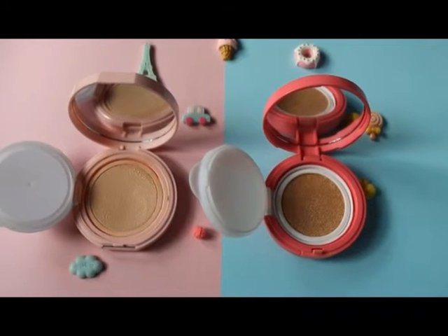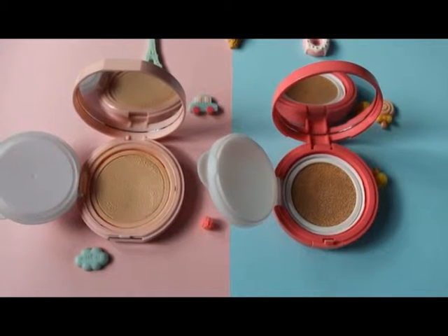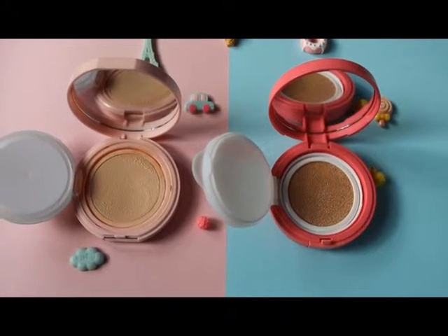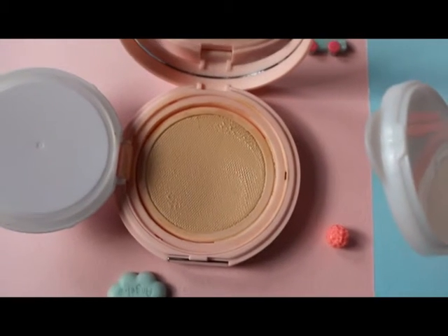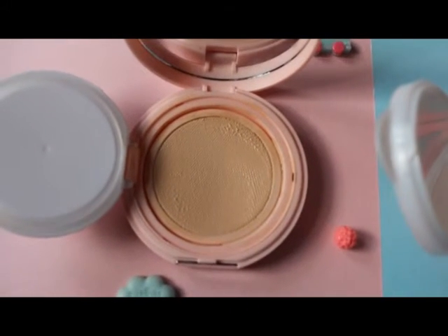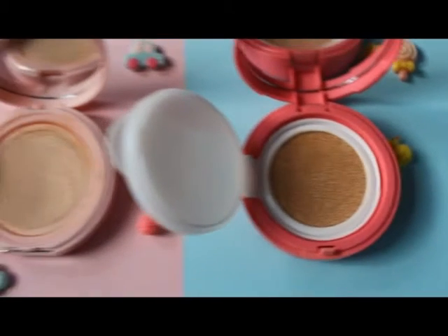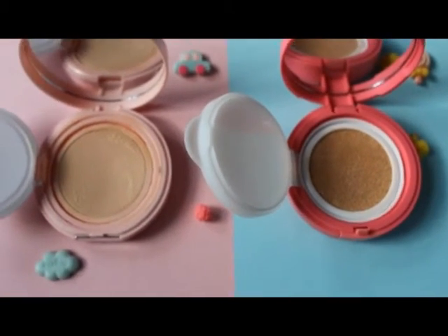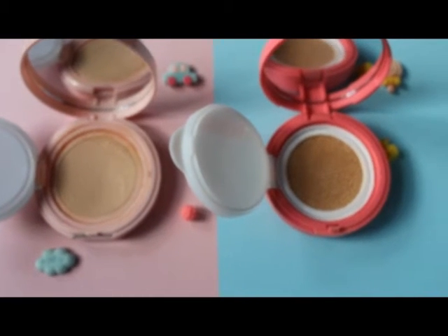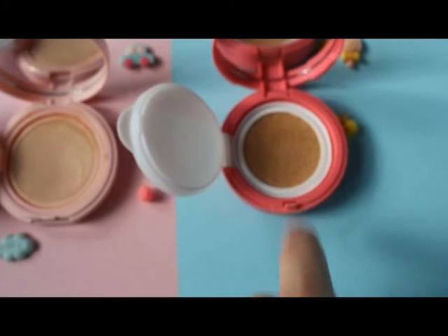About the texture, there is not only one winner because it depends on what people prefer. We have a very creamy and a little bit heavy texture on one side, and then a very light texture on the other. It depends on what you really want, but I like both of them — that's why I bought a refill for this one too.